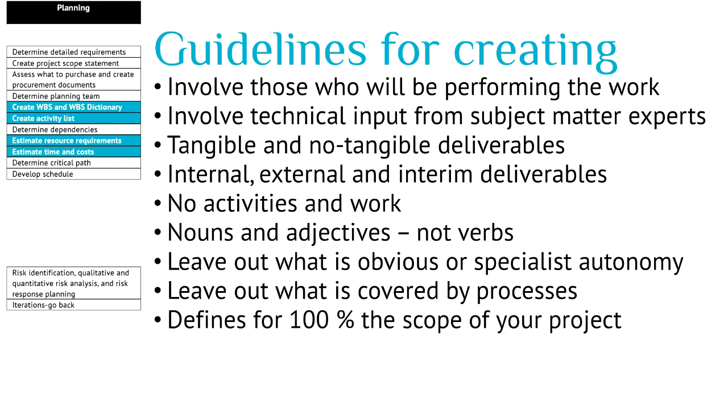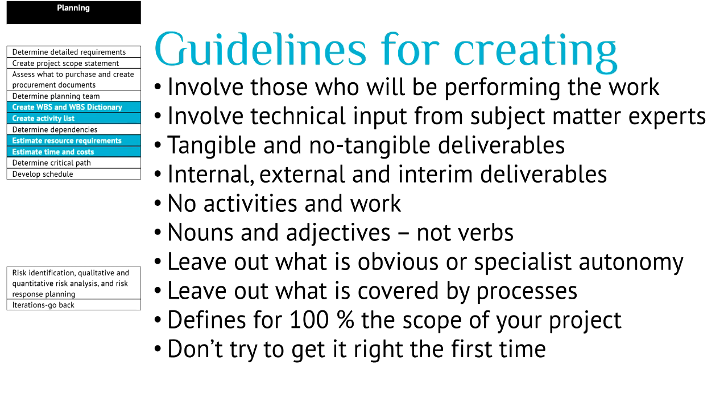Your work breakdown structure defines 100% of the scope of your project and all the products and sub-products underneath. Don't try to get it right the first time — planning is a cyclic process, so you go over it a couple of times. There is no use in trying to get it right the first time. Discuss it with your stakeholders, go back to them with new insights, and give them the opportunity to reflect on that.